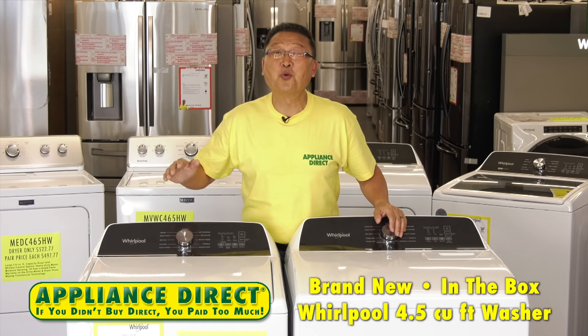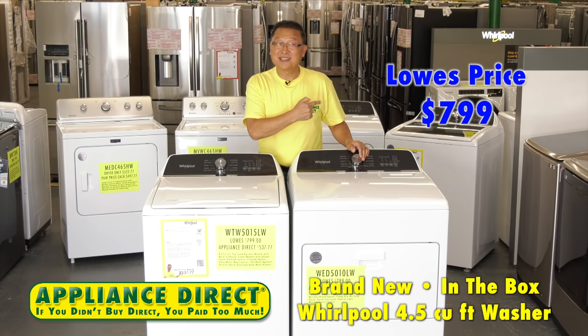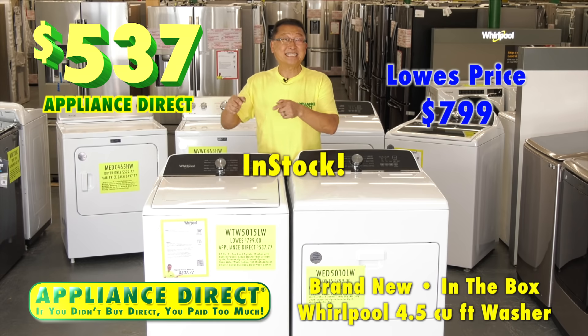Brand new in-the-box Whirlpool 4.5 cubic foot washer. Lowe's $7.99, and it's not available. Appliance Direct $5.37. And it's here.